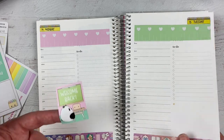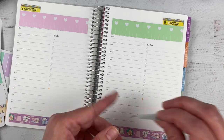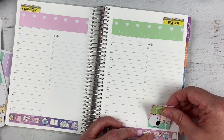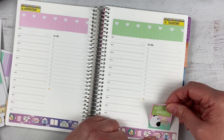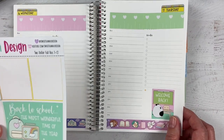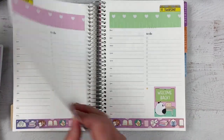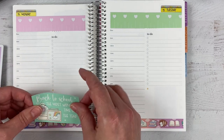This 'welcome back' sticker I'm going to put on Thursday because that's the day I go back. And of course it's facing the wrong way — Poe is facing off the page, which I don't like, but not a lot I can do. 'Back to school — the most wonderful time of the year.' I completely disagree. However, we'll put that here.